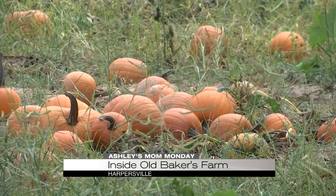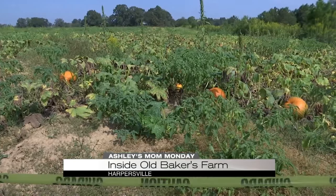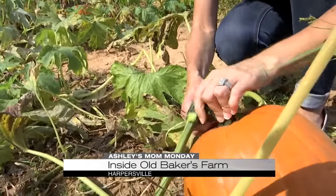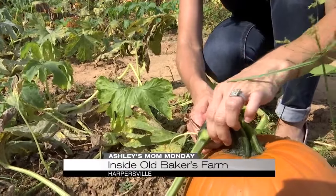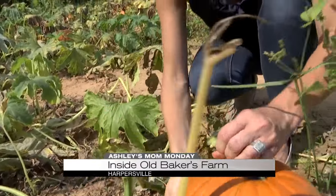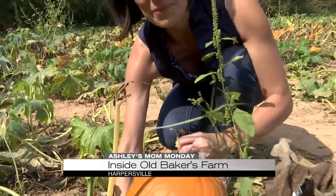And fall isn't complete without finding that perfect pumpkin. With hundreds of acres of pumpkins, you'll be sure to find the one that's just right. And the best part — you can pick your own. There are 15 varieties of pumpkins you can pick here and you can actually pick them straight from the vine. I have a tip from an old pro: grab the top of the pumpkin close to the vine and just snap it off.